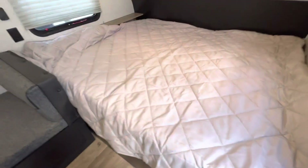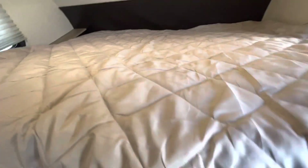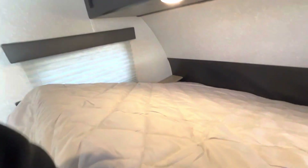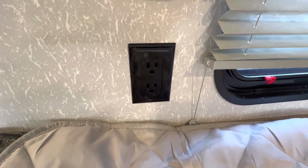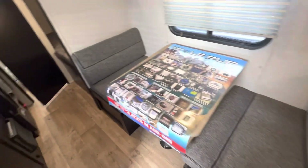Here we have a camper queen bed in the front. It's also very easy to lift to access your outside storage here, so if it's raining you can get to your belongings right here. You also have a little shelf by the bed — this is a dock for a Bluetooth speaker that you can purchase additionally if you'd like to charge it there. We also have power here, prep for a Wi-Fi hotspot, prep for a TV, and a dinette that also converts into a bed.